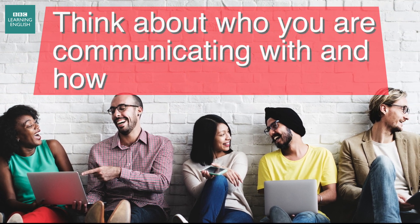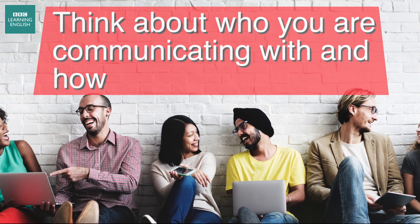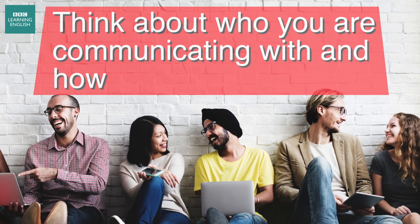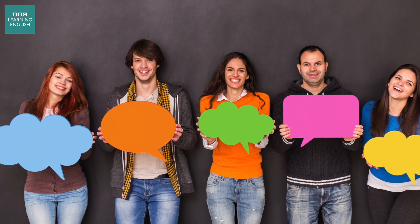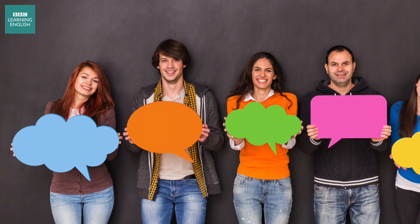As we've said before, when speaking English, it's important to think about who and how you communicate with someone. This is what we call context and register, and we have six more tips to help you think about how and what we say.